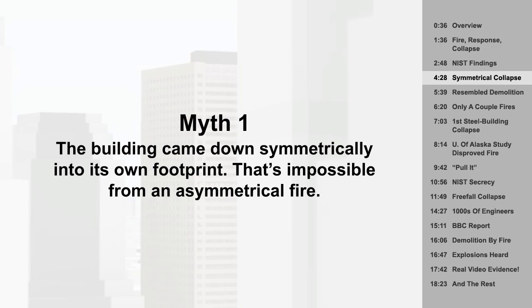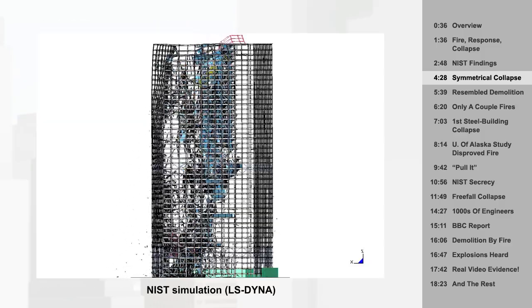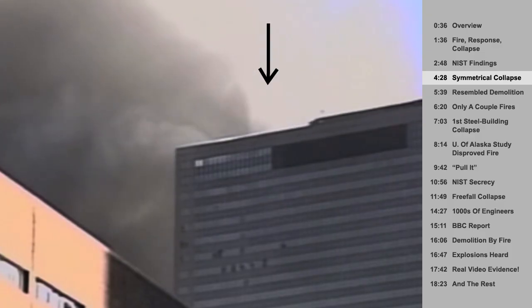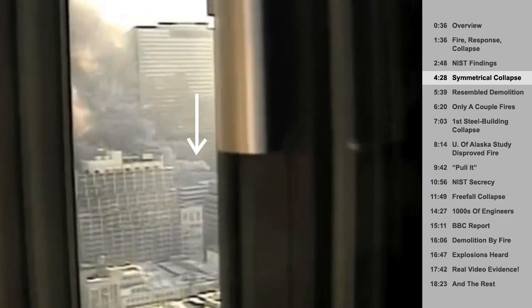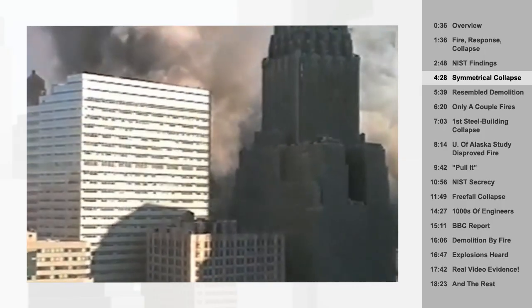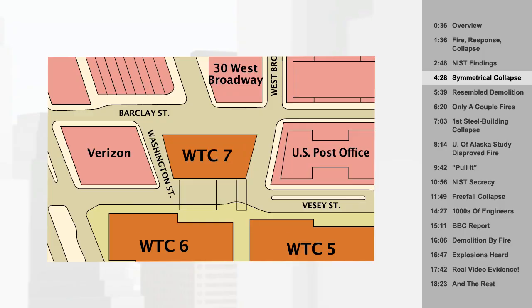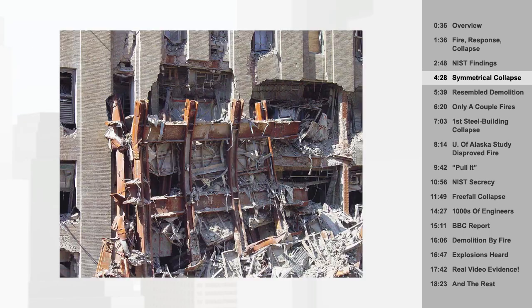Myth 1: The building came down symmetrically into its own footprint — that's impossible from an asymmetrical fire. There's ample evidence that the collapse wasn't symmetrical at all. It started in the interior and progressed from east to west over the course of about eight seconds. Daylight becomes visible through the upper windows. Smoke can be seen getting sucked back into the building. The moment frame flexes as a visible wave that moves down the exterior. Then smoke and dust pour out near the base as the internal collapse regresses. If any of the collapse could be called symmetrical, it's only the very last part — and usually that's the only part shown in conspiracy videos. They edit out the part that doesn't look anything like a demolition. And it didn't come down into its footprint: parts of Building 7 landed across a four-lane street, destroying a nearby building beyond repair, and embedding sections in the Verizon building.